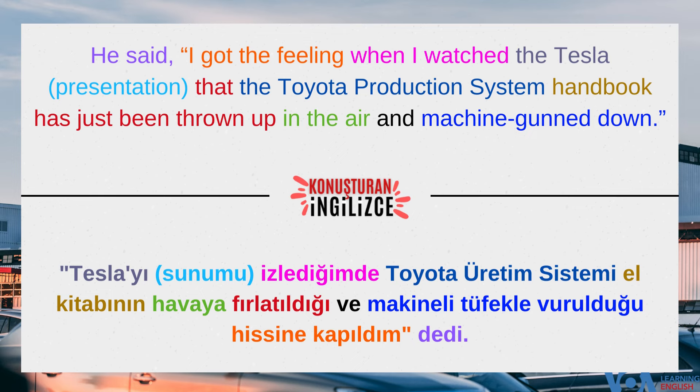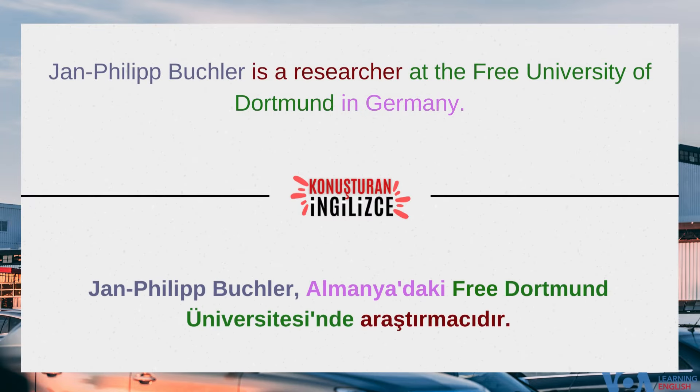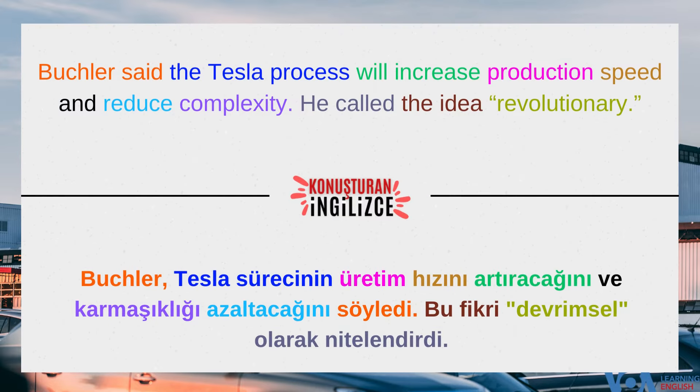Jan-Philip Buchler is a researcher at the Free University of Dortmund in Germany. Buchler said the Tesla process will increase production speed and reduce complexity. He called the idea revolutionary.